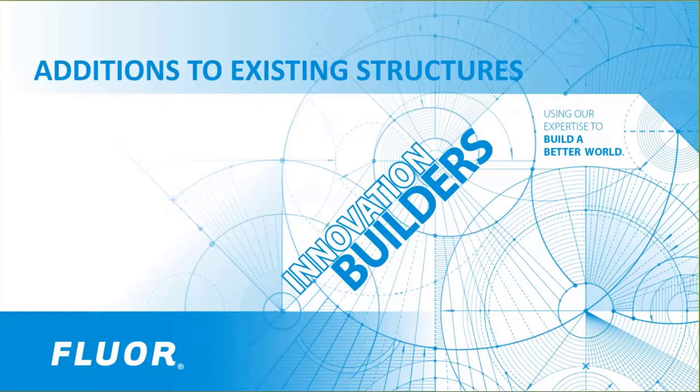FLOR has a very strong safety-driven culture. As such, it is customary for us to start our meetings with a brief safety topic. I'd like to introduce Winta Abraham, a senior structural engineer in FLOR's Southern California office. Winta has over 12 years of experience at FLOR and is an important member of our structural design team.